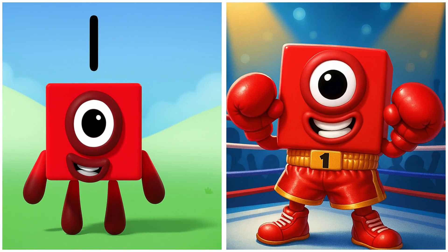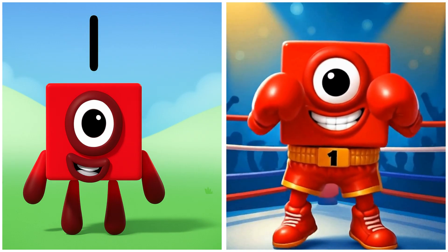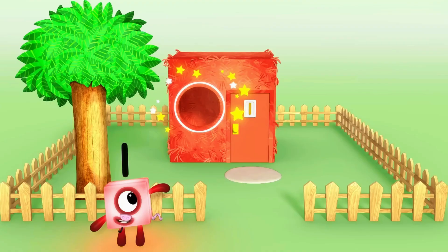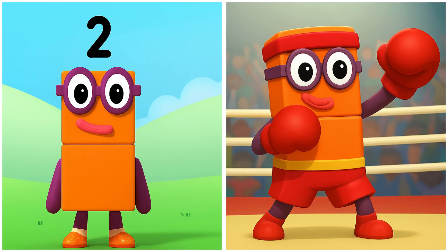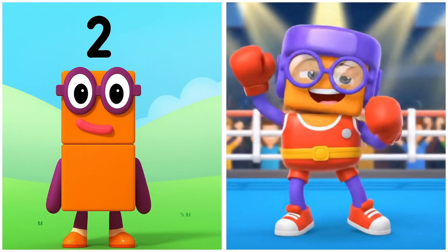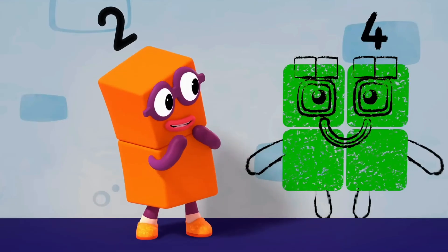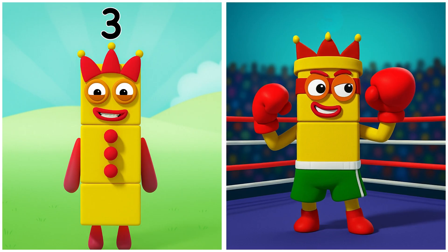1. One's boxing is strong. It has one, one window — and one, one. 2. Two's punches are quick. Are we playing musical statues? 3. Three's fighting with power.